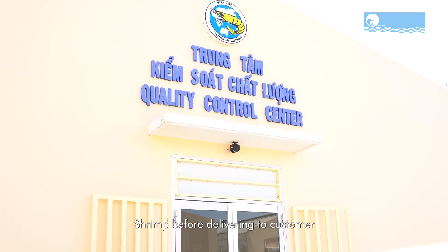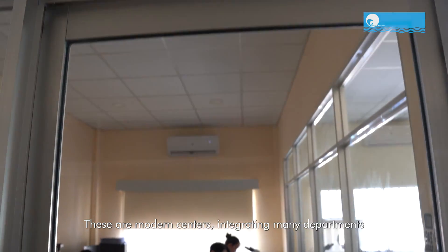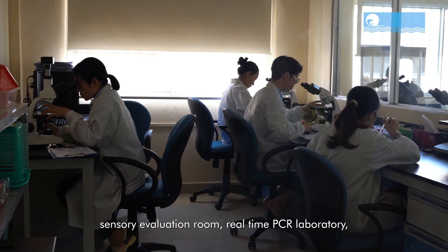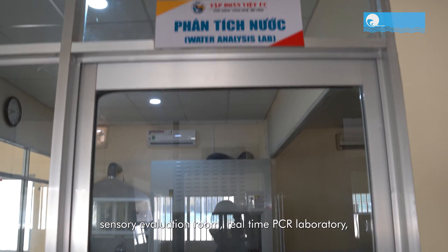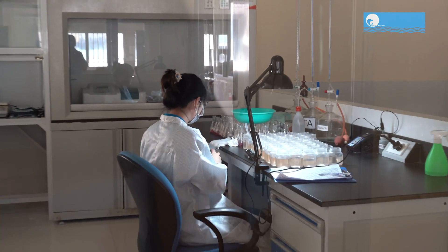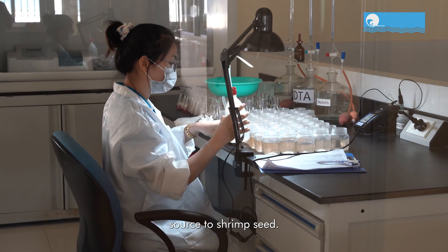Shrimp before delivery to customers must go through the quality control center. These are modern centers integrating many departments such as sample receiving room, sensory evaluation room, real-time PCR laboratory, bacteria testing room, and water quality analysis room, which are served to maximize support for quality control from water source to shrimp seed.